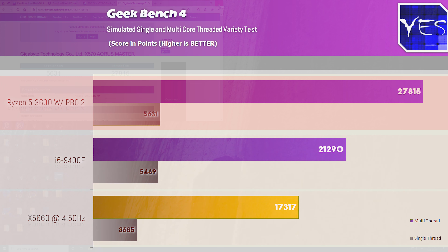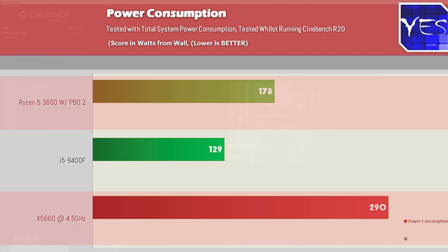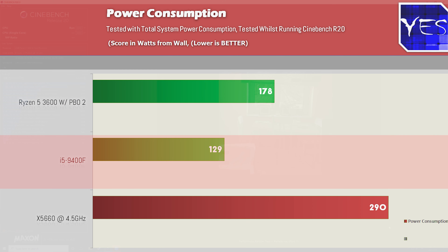The Zen 2 CPU pulled ahead on multi-core score, and the Xeon with its 17,000 still did pretty well for its age. Moving over to power consumption measured from the wall — since the newer CPUs have direct software monitoring but the X58 CPU did not — we saw 290 watts versus 178 watts on an X570 motherboard. Stepping down to a PCIe Gen 3 motherboard on the Ryzen side will get you lower power consumption. The i5-9400F came in at 129 watts.